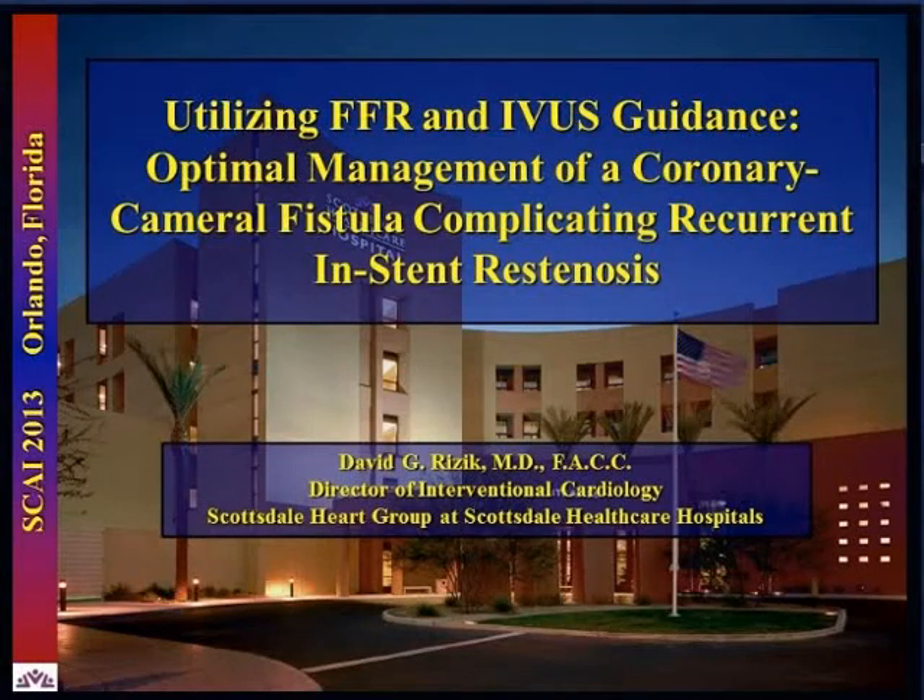Hello, Dr. David Rysak from Scottsdale. He will be speaking on utilizing FFR and IVUS guidance, optimal management of coronary carotid fistula complicating recurrent in-stent restenosis.